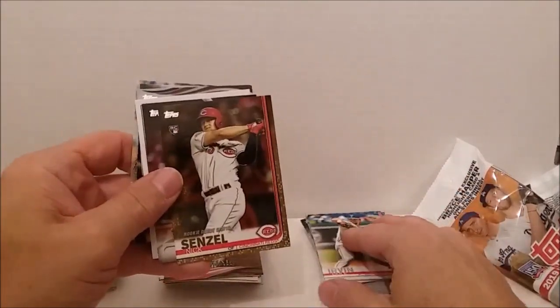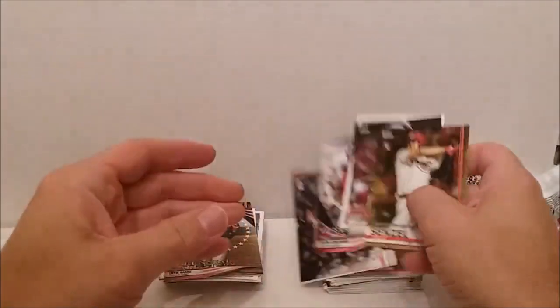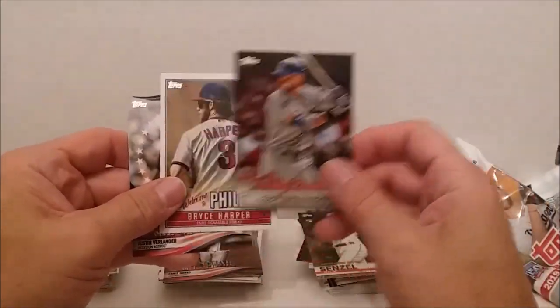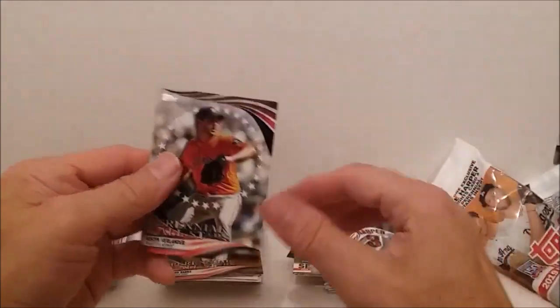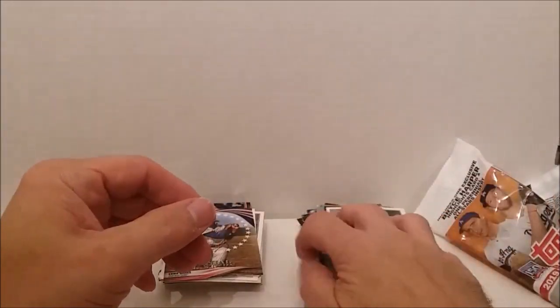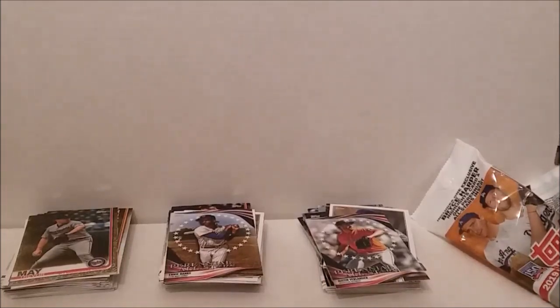And the last pack had more than just those — Nick Senzel gold card, Cody Bellinger Family Business, Welcome to Philly Bryce Harper, and the Justin Verlander perennial all-star. Alright, there we have it folks — thanks for watching! I hope you'll like and subscribe, hit the share button, hit the notification bell, and join us again for our next video.